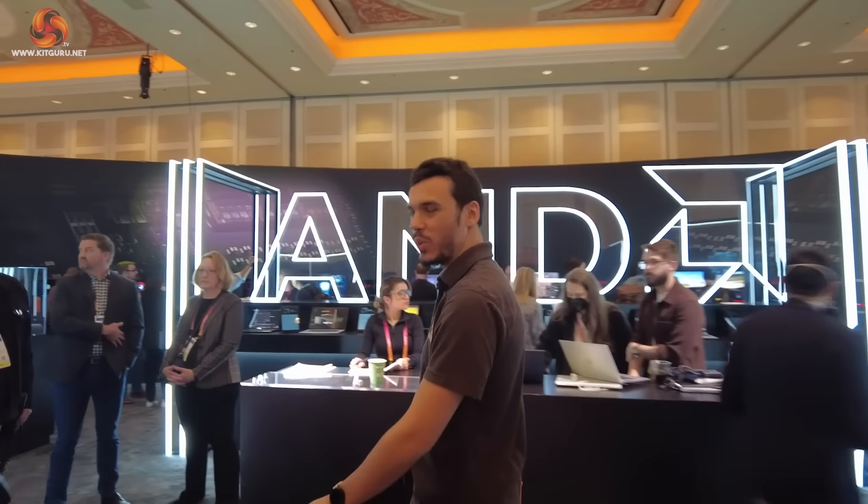Luke Hill for KitGuru here. We're in the AMD booth — let's take a tour. They've done a bunch of interesting stuff at CES 2023.